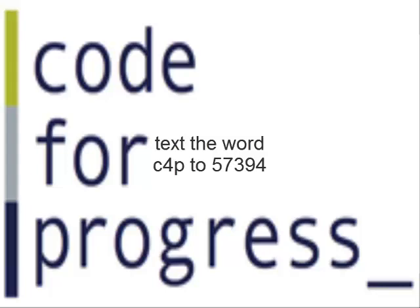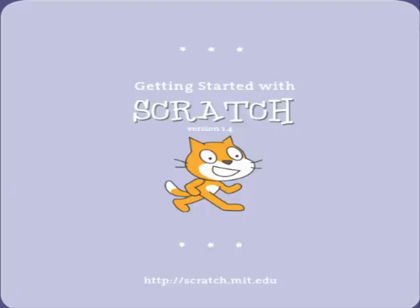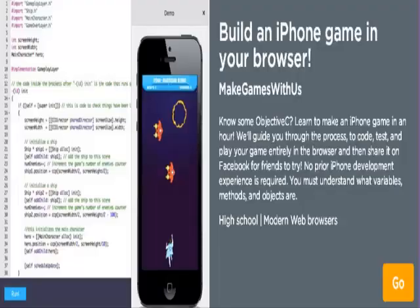How is computer science used in various careers? Computer science develops students' computational and critical thinking skills and shows them how to create, not simply use, new technologies. This fundamental knowledge is needed to prepare students for the 21st century, regardless of their ultimate field of study or occupation.